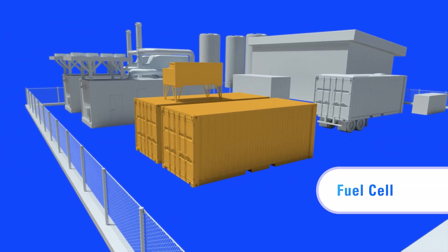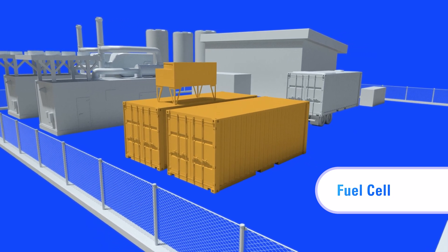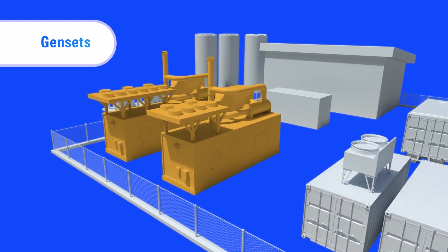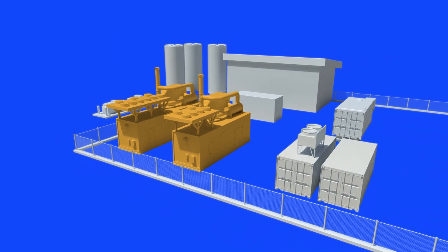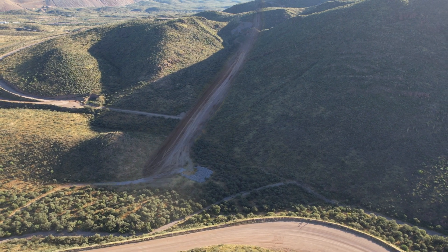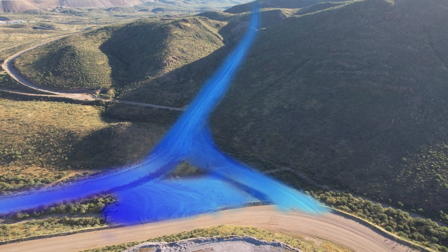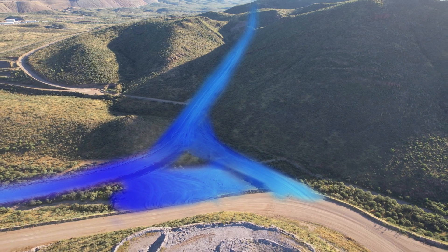We're installing a fuel cell to convert hydrogen into electricity, providing greater energy resiliency. We're also adding two gas gensets capable of running on natural gas, 100% hydrogen, or a blend of both. Because we must also learn how to transfer energy to our machines and supporting facilities, we are adding infrastructure to support stationary and mobile charging. We're installing more than four kilometers of new roads to test a variety of solutions, including dynamic charging.